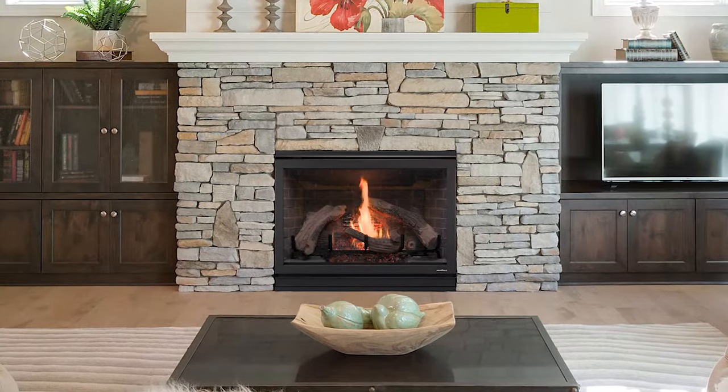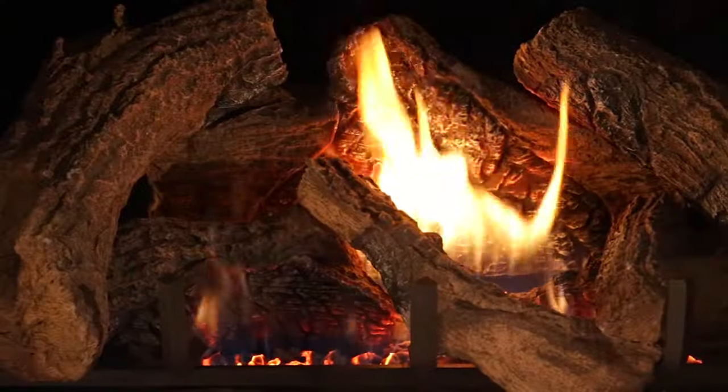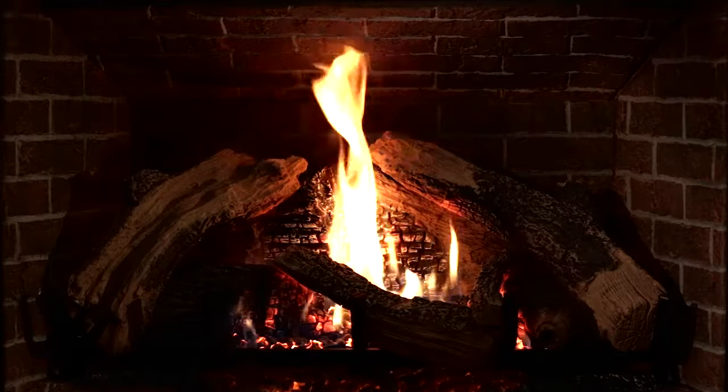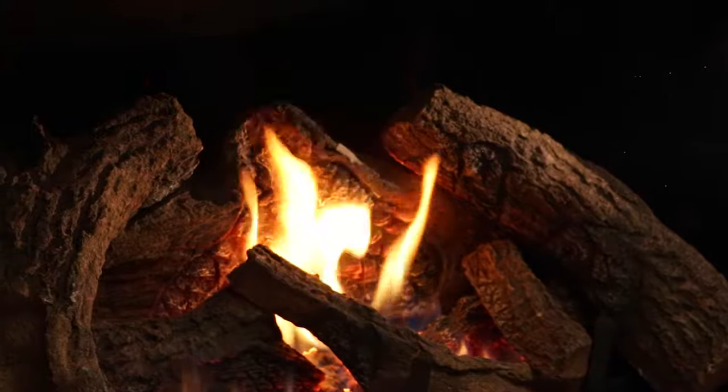This direct vent gas fireplace so closely emulates a wood burning fire, it's hard to tell the difference. Choose an authentic brick interior with a choice of colors, or reflective black glass for a multi-dimensional firescape.